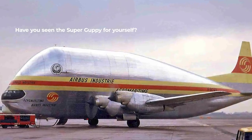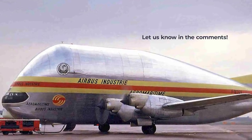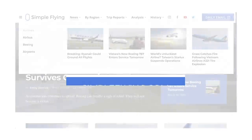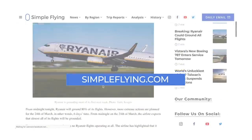Have you seen the Super Guppy for yourself? Share your experience with us in the comments. Did you know that we publish over 175 stories every single week on simpleflying.com? Be sure to check the link in the description for more great stories just like this. Thanks for watching, and be sure to like and subscribe before you go.